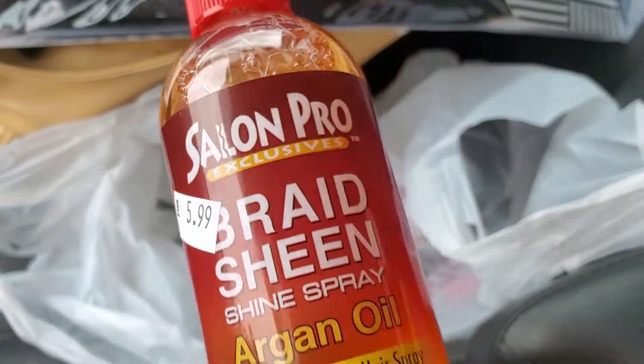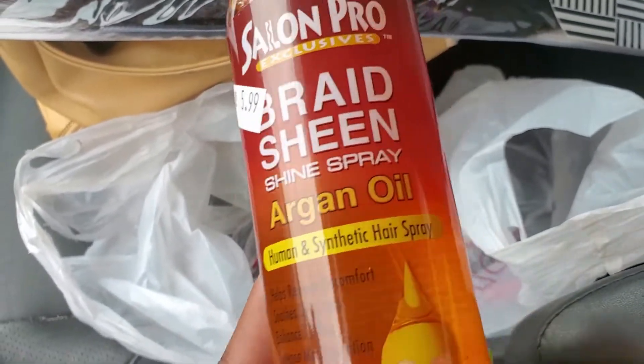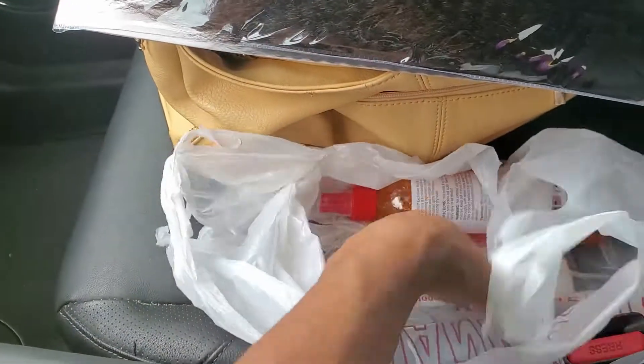I use this scalp spray oil at the shop where I work, so I just bought one for myself — for spraying down my clients' scalps after braids. It's a pretty big bottle and it's only six dollars. So yeah, that's everything I got from that store.